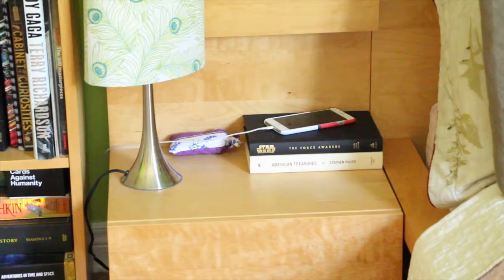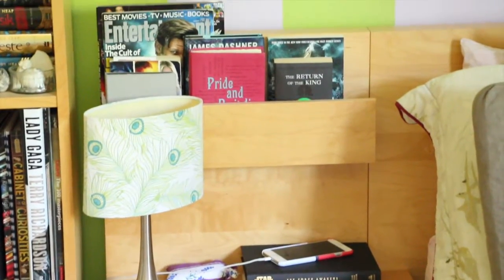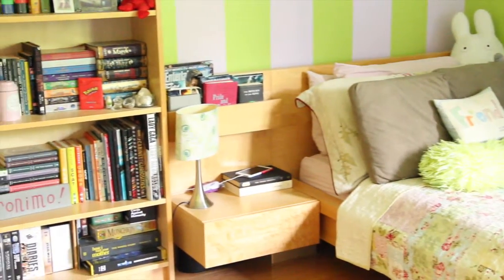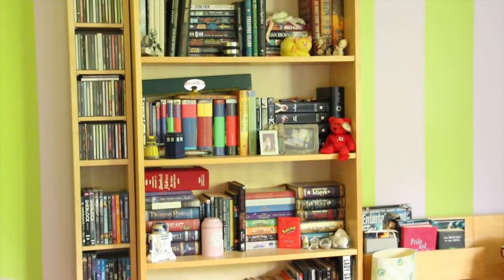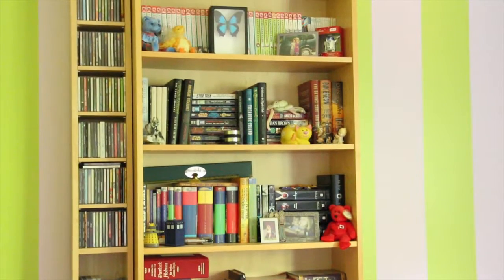Moving right along, we come to my bedside table where you can see my phone and all the books that I hope to read soon — there's a lot of them. Right next to my end table is my bookshelves. I've got two of them: an actual bookshelf for books and a shelving unit for movies and CDs. As you can see my shelves are really full.